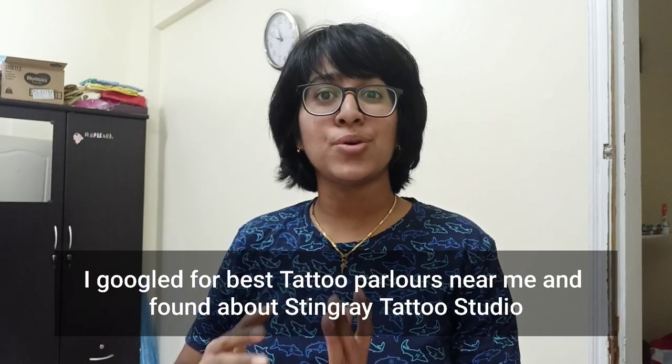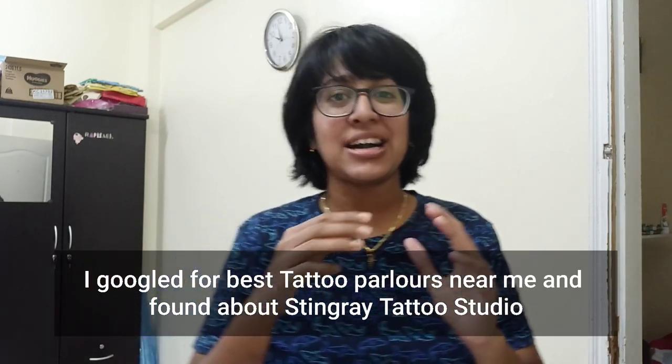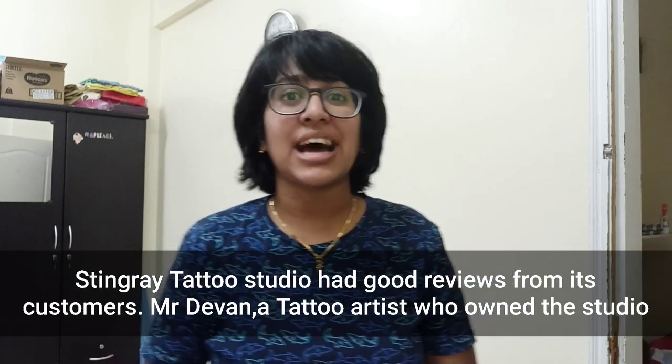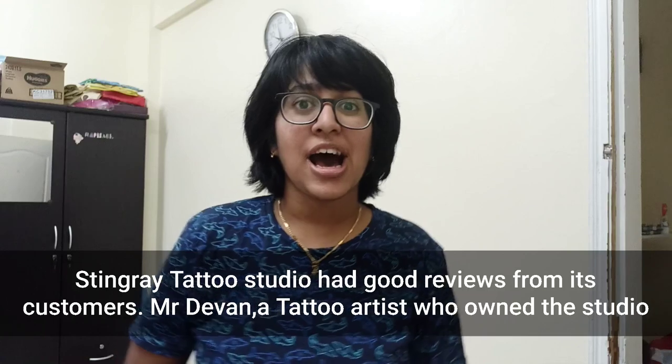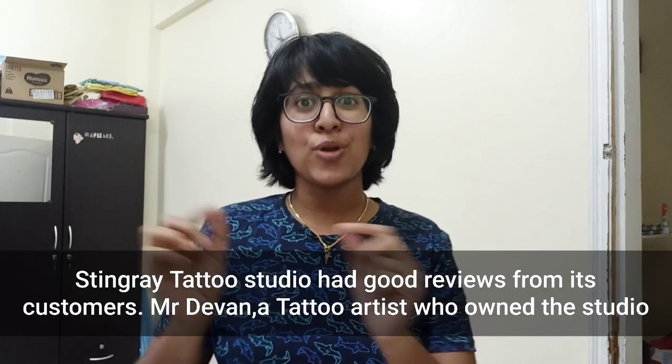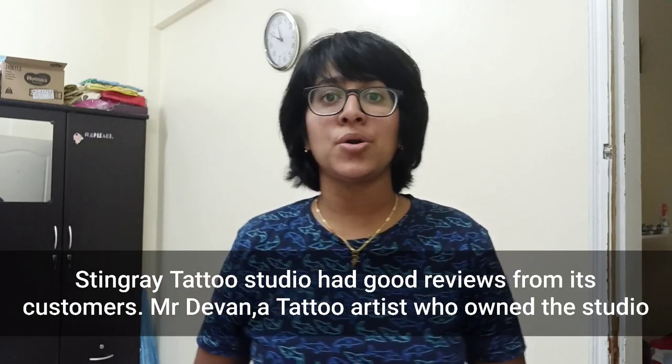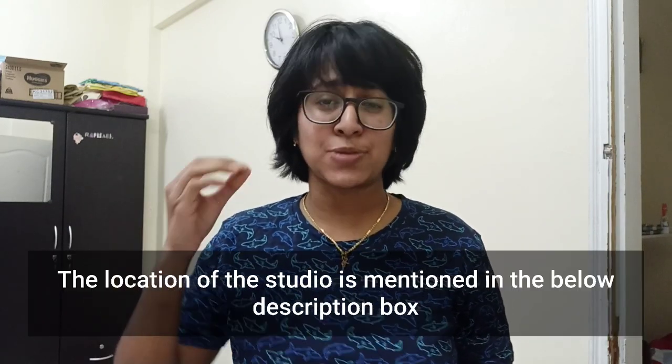I have a great review of a tattoo studio called Stingray Tattoo Studio. You can check it in the description box. It's a great experience. The tattoo artist is called Devan. I have a great review of the studio.